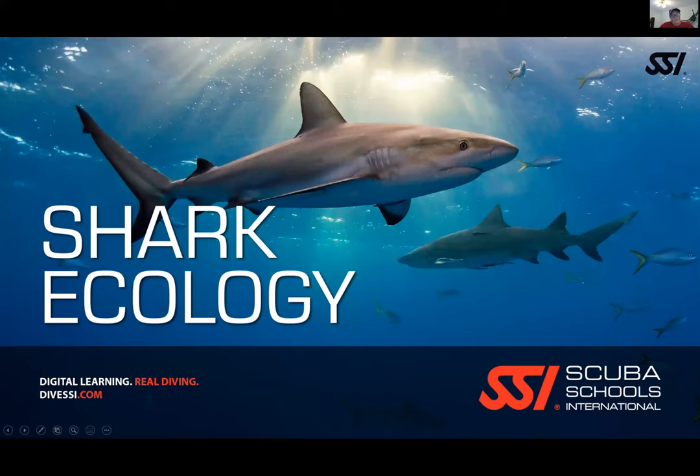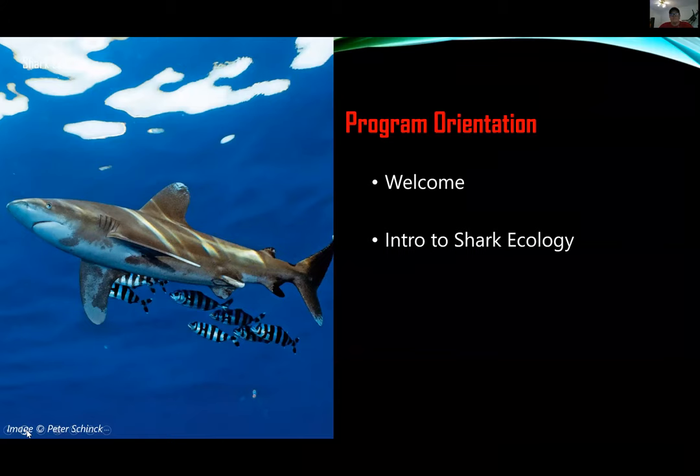Thank you all for coming tonight. This is just a quick intro — I'm not going to go into the whole Shark Ecology SSI homework, but really just give you a taste of what these ecology classes are like. I'm going to briefly introduce who I am, what I do, and why I'm teaching these courses, and hopefully get you interested in what these classes will be.